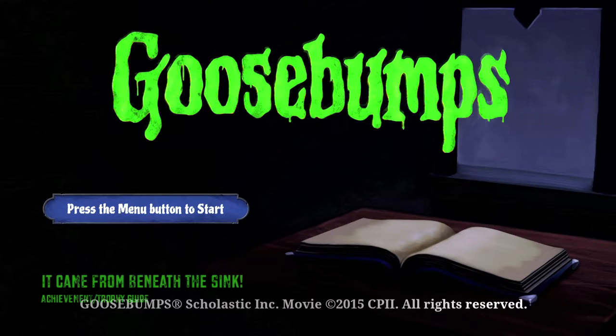Hi everybody, it's Sean here from Vigimiac.com. Here we are today back in Goosebumps grabbing the It Came From Beneath the Sink Achievement.